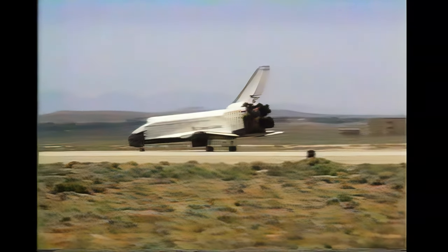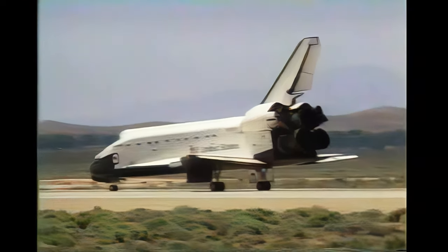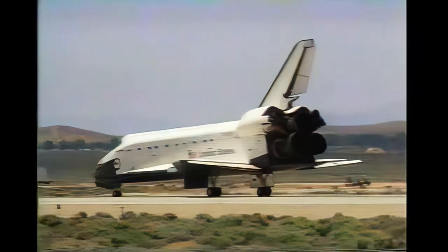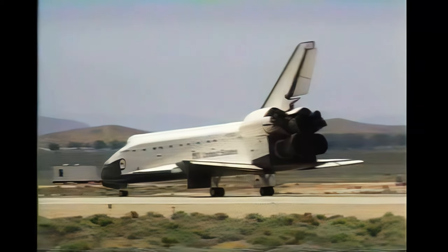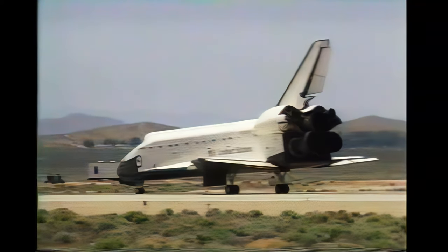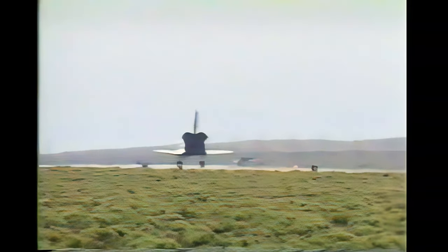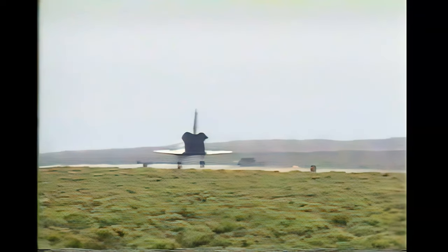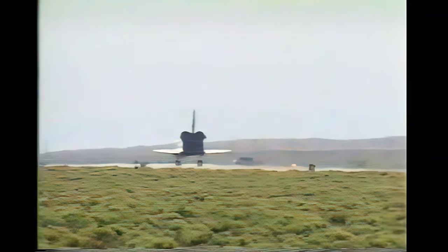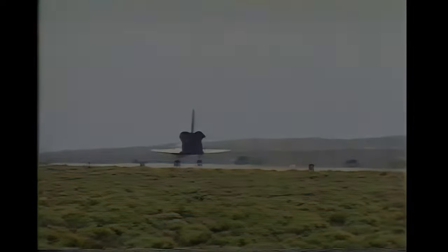Drag chute jettison. We'll stop, Houston. Copy, we'll stop, Endeavour. Welcome to California and congratulations on a spectacular and historic flight. Thanks, Houston. I'll see you soon.